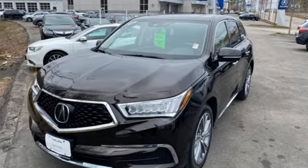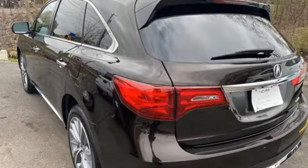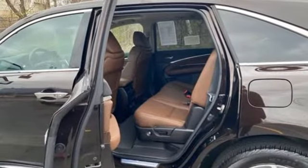Memory exterior door mirror settings, dual zone climate control, and integrated navigation system with voice activation. Car and Driver notes it seems Acura has taken one of our favorite luxury SUVs and made it incrementally better.